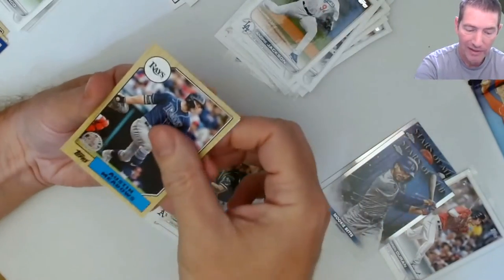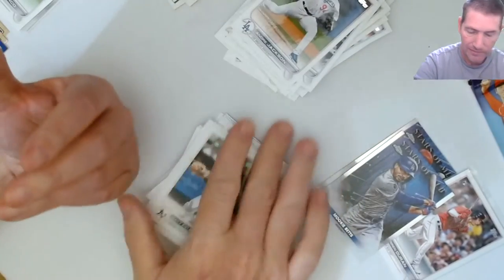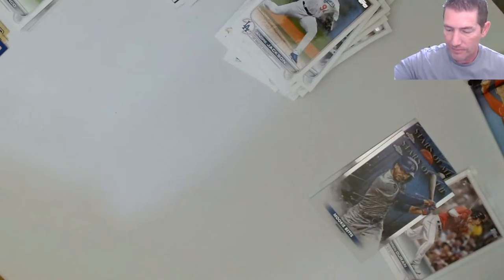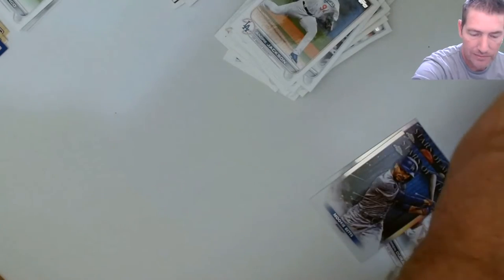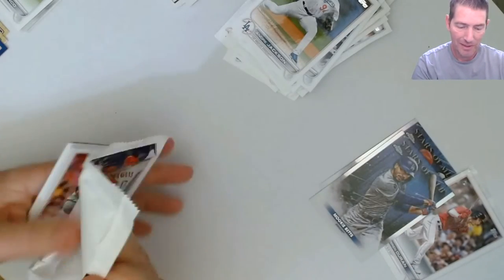I went on a run last year - I did have some really good luck especially with Optic cards. You go up and down with this hobby. Last pack.